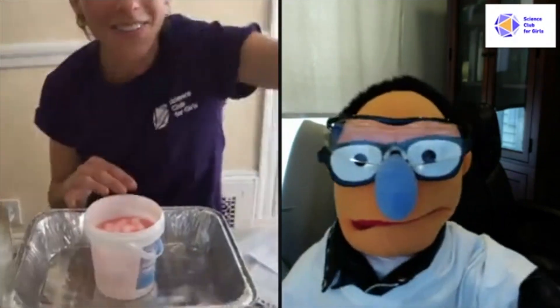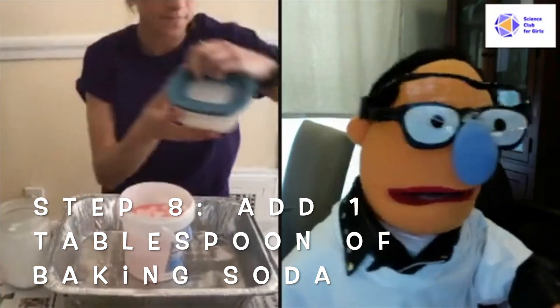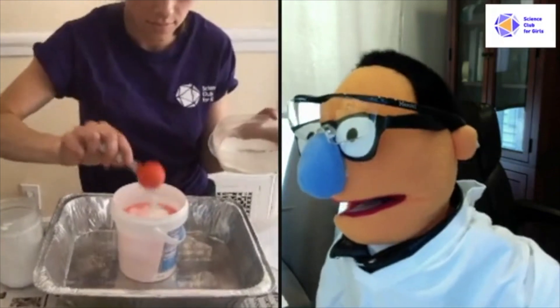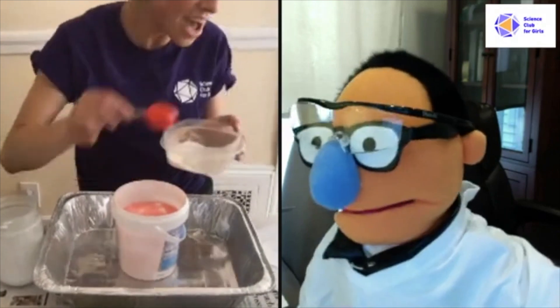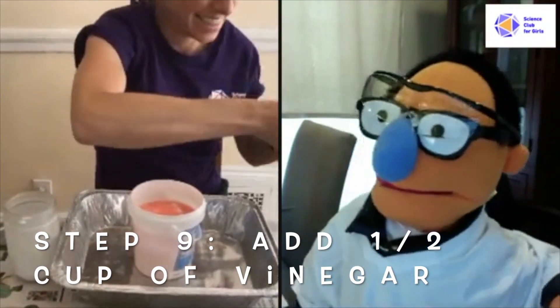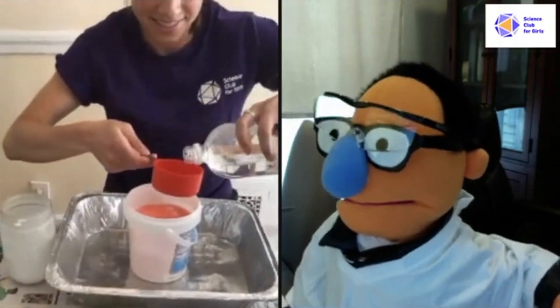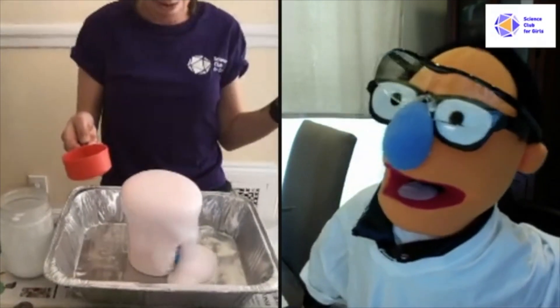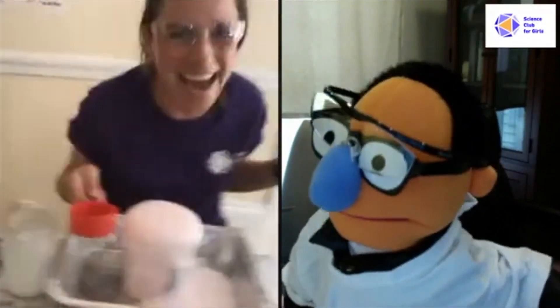Let's take a look — this might get a little messy. I'm going to add one tablespoon of baking soda. Give it a little mix. And now I'm going to add a half a cup of vinegar. Oh my God, I can't believe it. Here we go — talk about a reaction, Hannah!